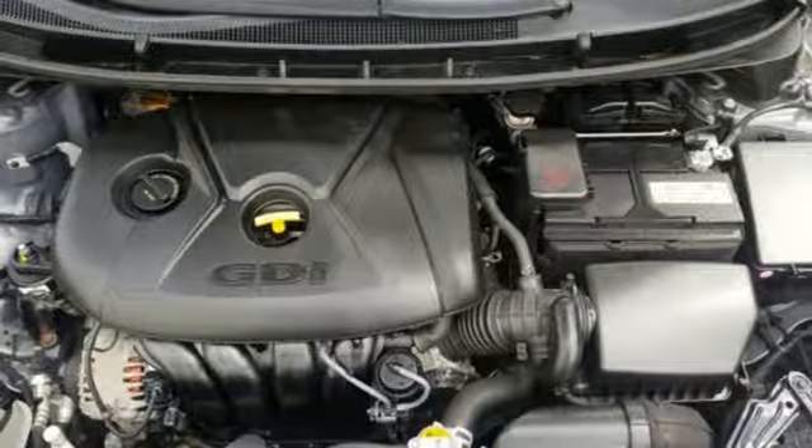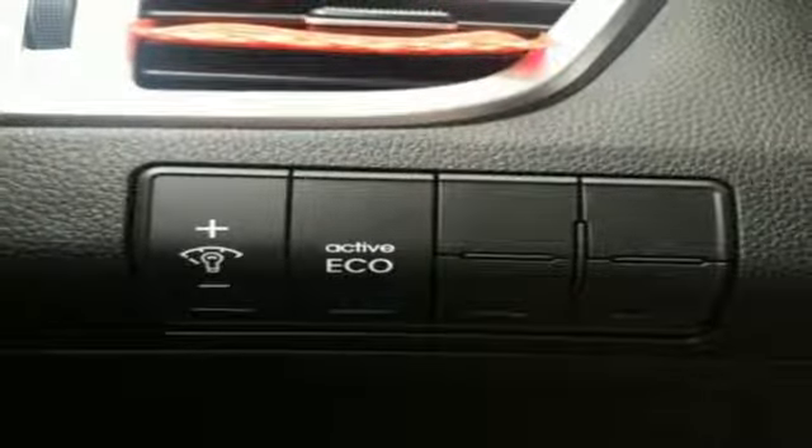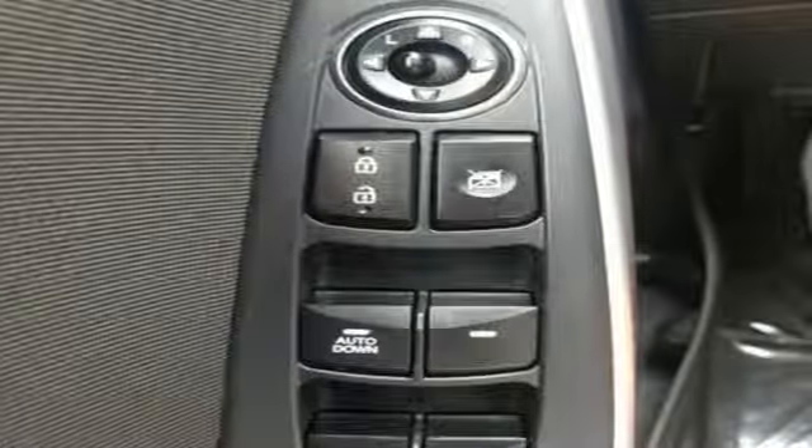In-line 4-cylinder engine, rear lip spoiler, gas pressurized shocks, and power heated mirrors.